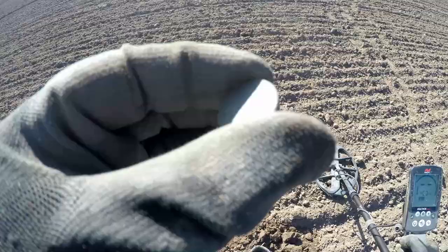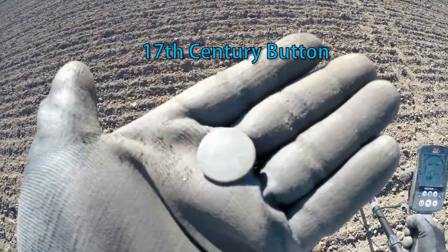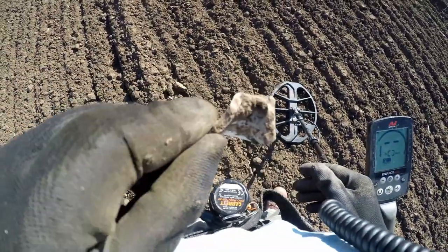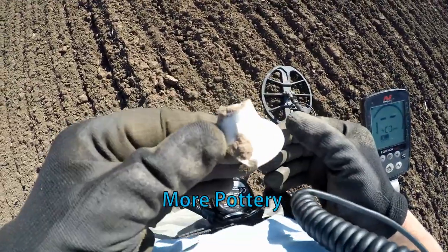17th century button. And a light stand of some kind I think — yeah, candle stand maybe.